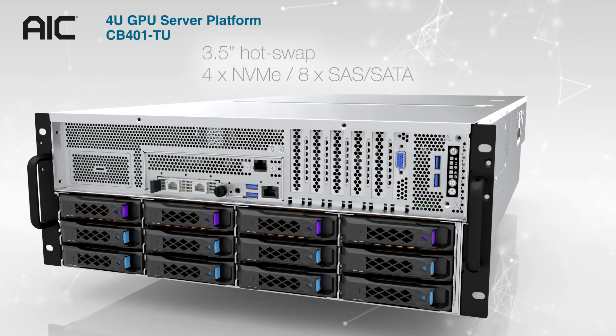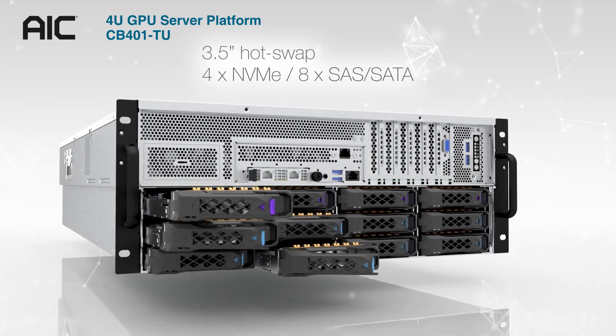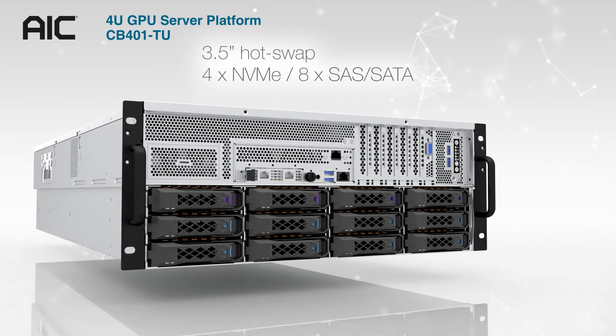For the drive bays, it supports 4 3.5-inch hot-swap NVMe, and 8 for SAS/SATA.